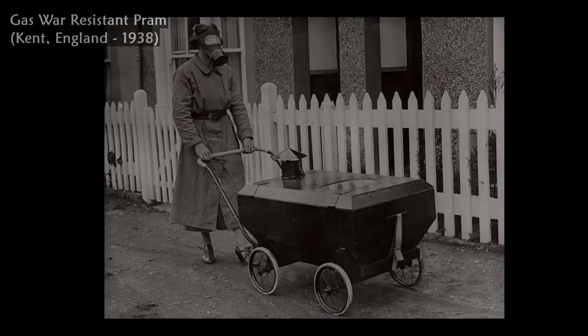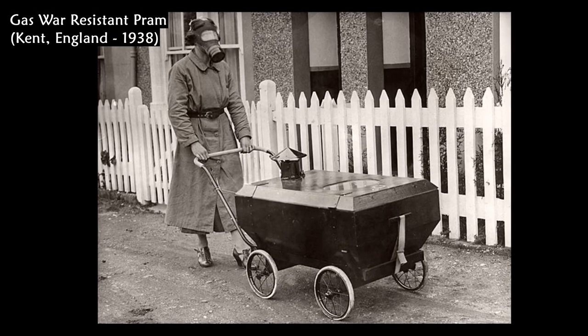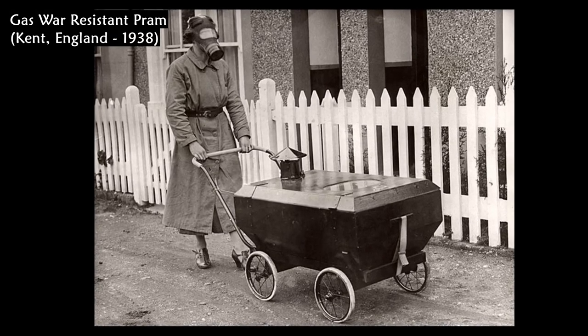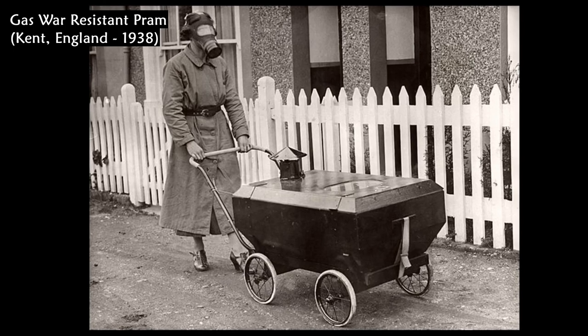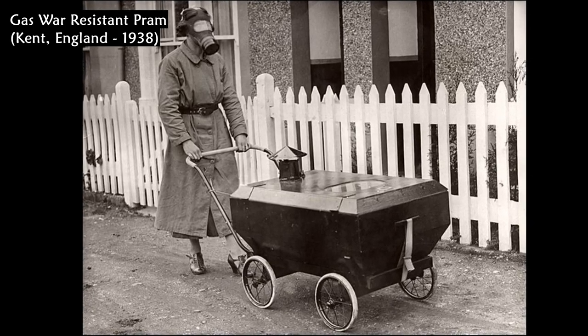The photo shows a gas-war-resistant pram. This gas-proof pram was invented by a resident of Hextable in Kent, England, in 1938, in which a baby could be kept safe during an air raid.